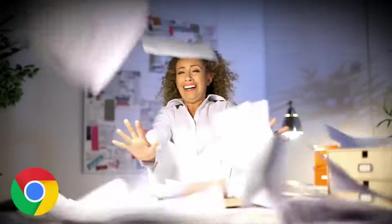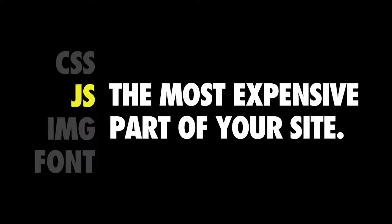My perspective is that as much as I love JavaScript, it may be the most expensive part of your site. Byte for byte, JavaScript is probably the most expensive resource you're shipping down to your users today. I'd like to explain why I feel like that.